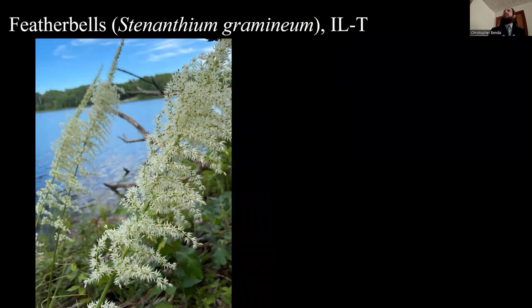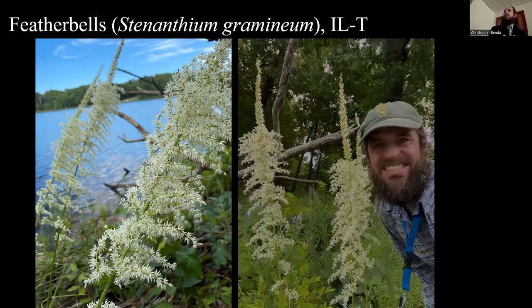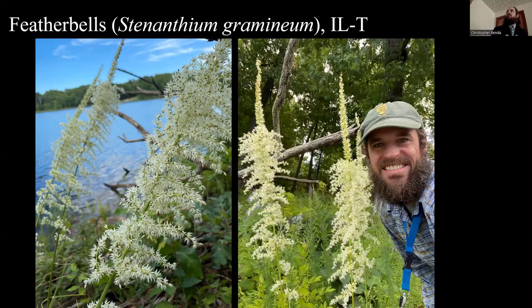Featherbells is another beautiful plant — Stenanthium gramineum. This is on a water body. My friend Chris Evans found this while kayaking at this lake — he was like, what is that? It's a tall plant with really big bushy flowers. It was a new population in Williamson County. I had not been there before, so we visited this year and they were in full bloom, just exquisitely beautiful. Some were also found at Johnson City State Park last year, but this year none of them bloomed.